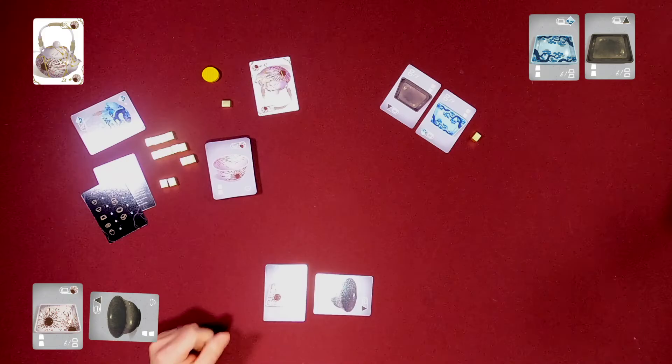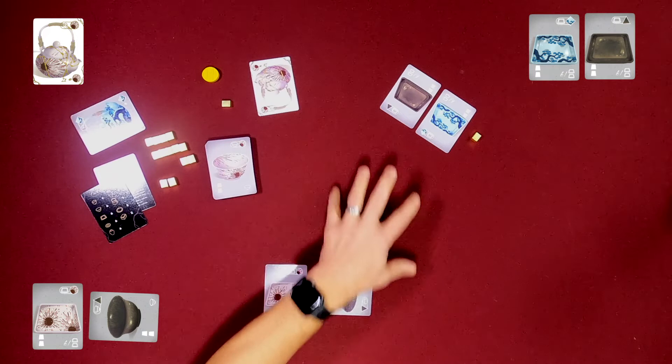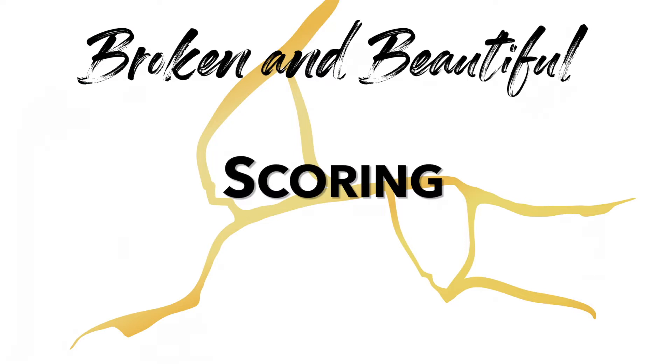Once everybody has had a chance to repair things, we clear this card out — it just leaves the game. Then we move the first player token to the left and deal out another set from the top.